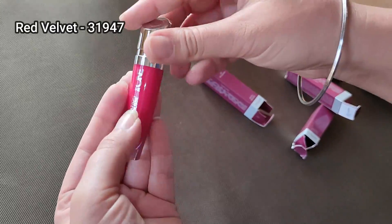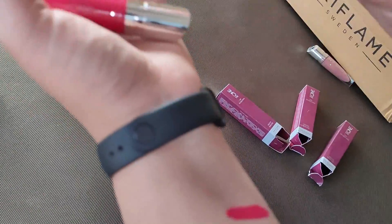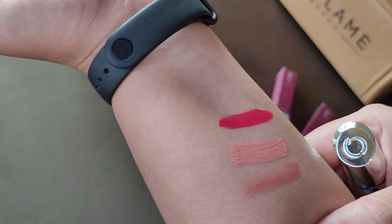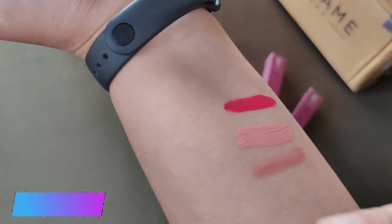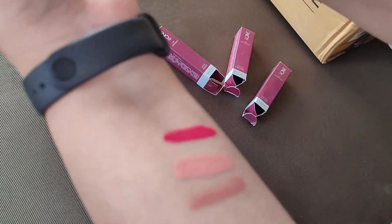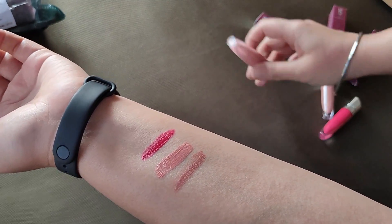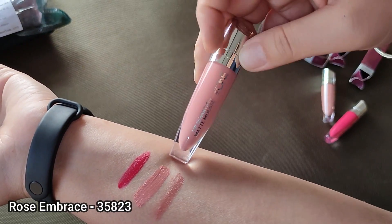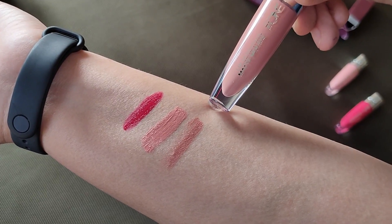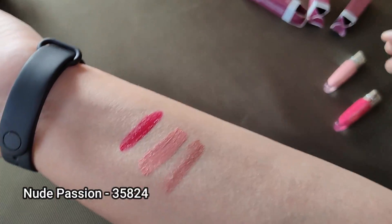Lastly, I have Red Velvet — very beautiful looking. Wow! All the colors are deeply pigmented. You will get a completely matte effect when you apply them, but your lips won't feel dry or uncomfortable. This is the swatch of Red Velvet — beautiful. This is the swatch for Rose Embrace, and lastly this is the swatch for Nude Passion. These are the swatches of all three.